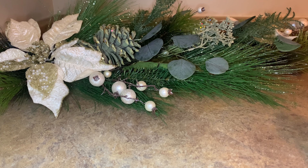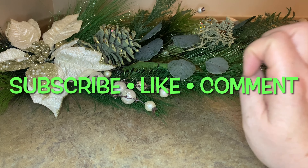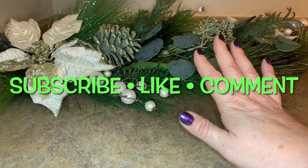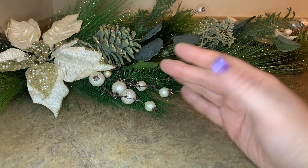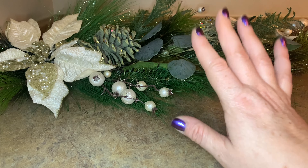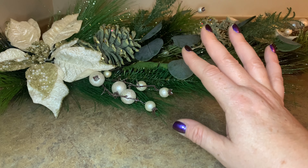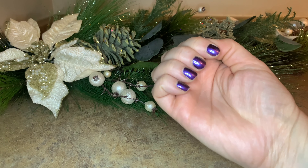Hey guys, welcome or welcome back to my channel. Today, as I promised, I have a special wax melt basket to share with you. These are the items I've chosen to take home to share with my family. They have one wax melt warmer in the living room, and I definitely have some scents here that I think will be powerhouses and scent up the entire space.